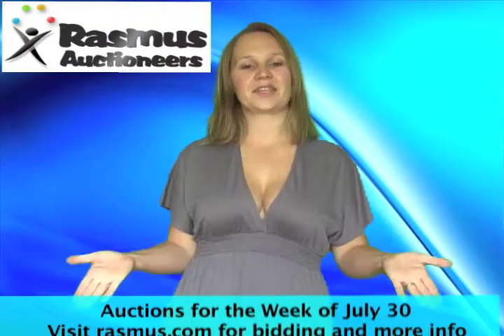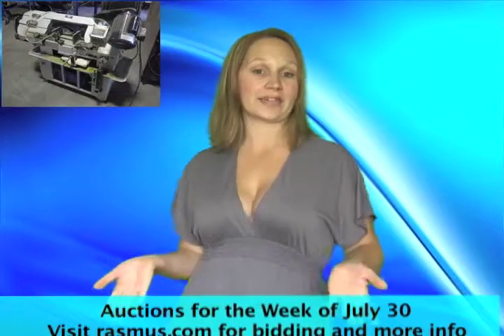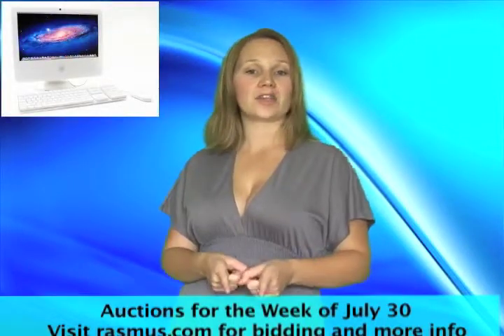Let's take a look at this week's auctions. Looking for artwork, furniture, construction equipment, or technology assets? Well, Monday's auctions have it all.